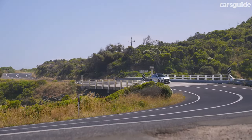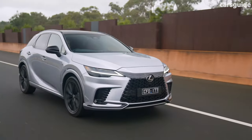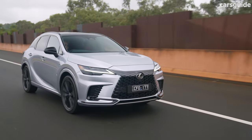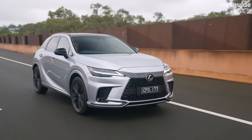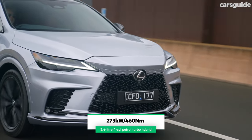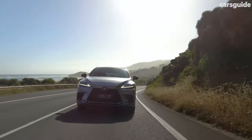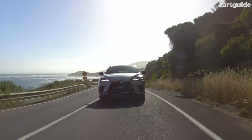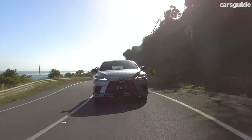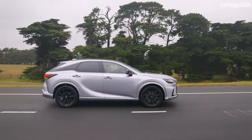Finally, there's the RX 500h hybrid, combining the 350's 2.4-litre turbo with two electric motors — one on each axle — and a unique six-speed auto, for a combined 273 kilowatts and 460 newton-metres. It's rapid too, hitting 100 in just 6.2 seconds. On all models, suspension is the tried and tested MacPherson-style struts up front and a multi-link rear arrangement.